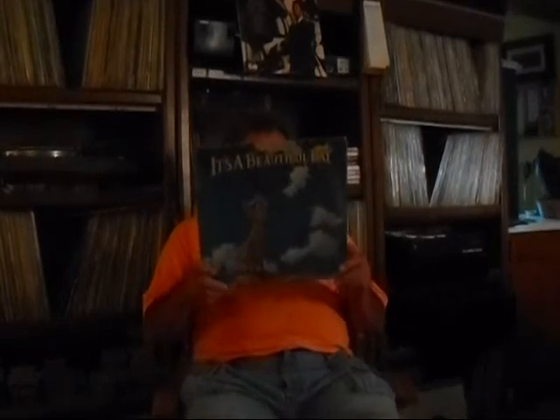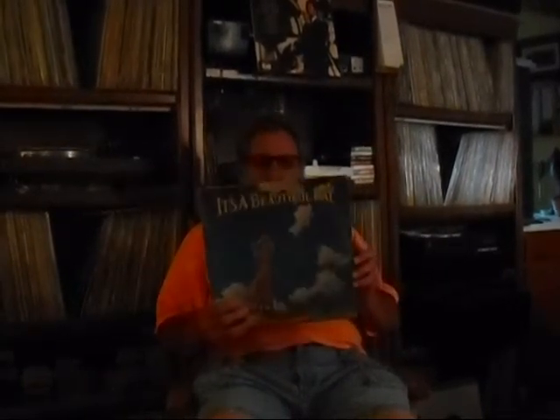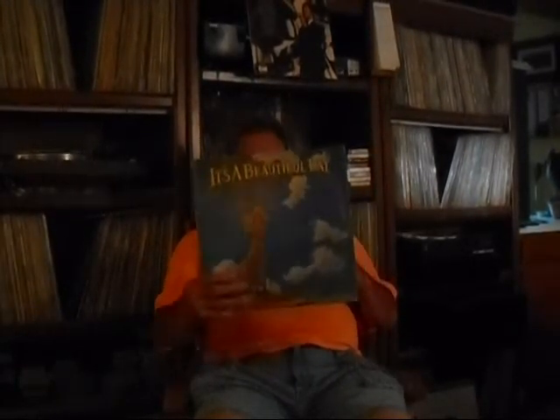If you remember the song 'White Bird,' this is It's A Beautiful Day — I think this came out around 1970 or 71 on the Columbia label. I love that record and I was super happy to find this album. You don't see it very often, at least I don't. The jacket's not in very good condition, but the record itself is in good shape.